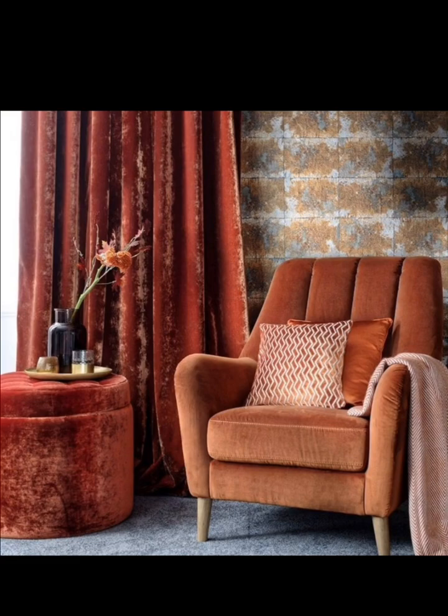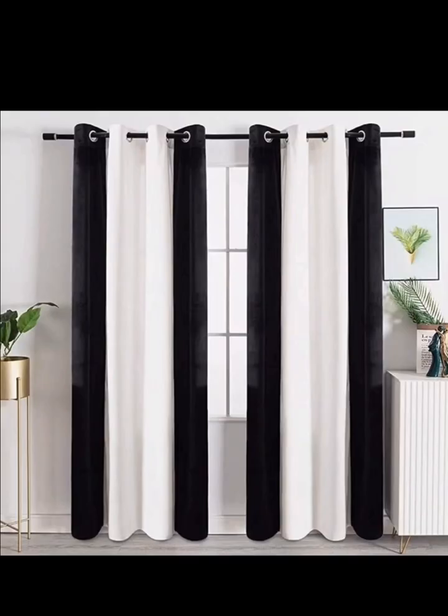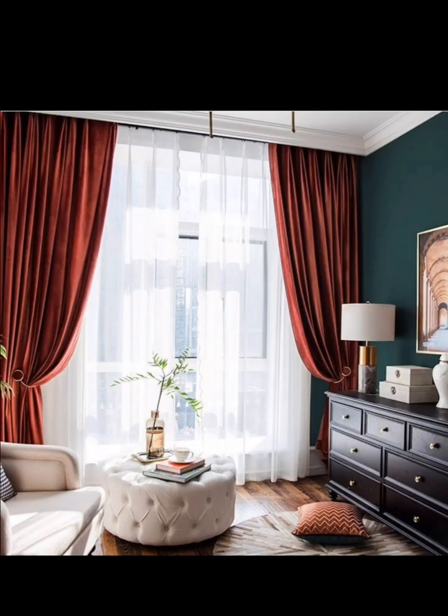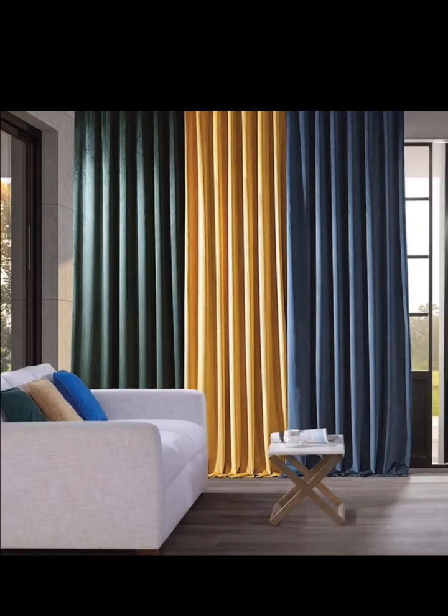First things first, when choosing modern velvet curtains, consider the color scheme of your room. Deep and rich colors like royal blue, melbourne green, or plum can create a stunning focal point. Alternatively, soft pastels and natural shades like blush pink or dove gray can lend a sophisticated vibe to your space.